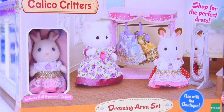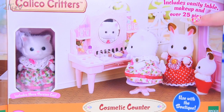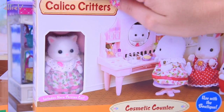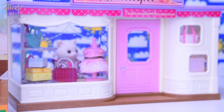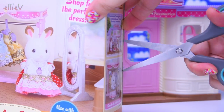First up, we are going to add the dressing area set to the boutique — that is going to be excellent. And we're also going to put the cosmetics counter in there too. 25 pieces, includes a vanity table and Nora the Persian cat — that's the big sister Persian cat. I love that both of these sets actually come with a big sister critter each. Let's open up the dressing area set and see whether we can fit all these into the actual boutique.